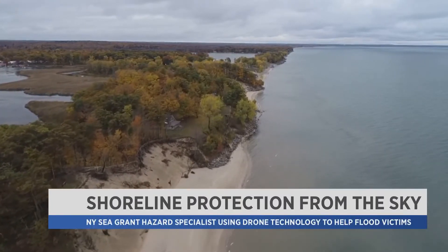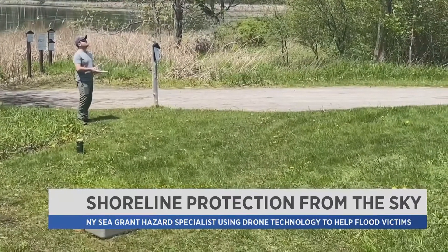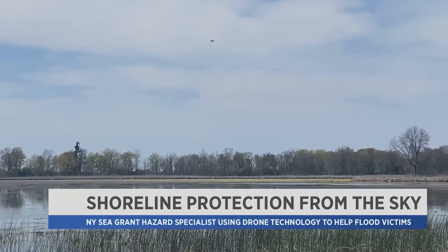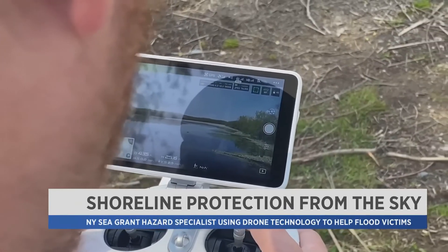And when he does come out in person, Roy says he'll have the drone in hand to not only offer help in managing the current damage, but what else could happen in the future. Brian Dwyer, Spectrum News.